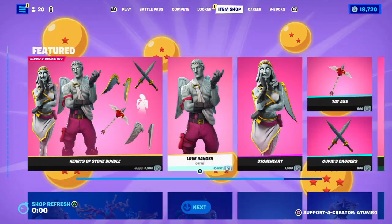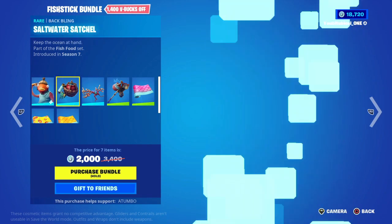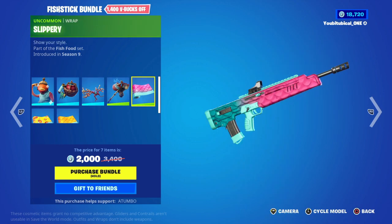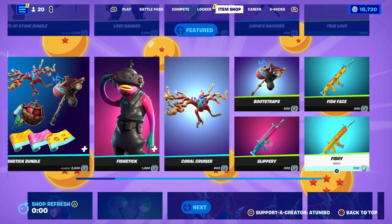We also have the Fish Sticks bundle — Fish Sticks, the Salt Water Satchel, the Coral Cruiser, the Bootstraps, Slippery Fishy, and the Fish Face wrap.